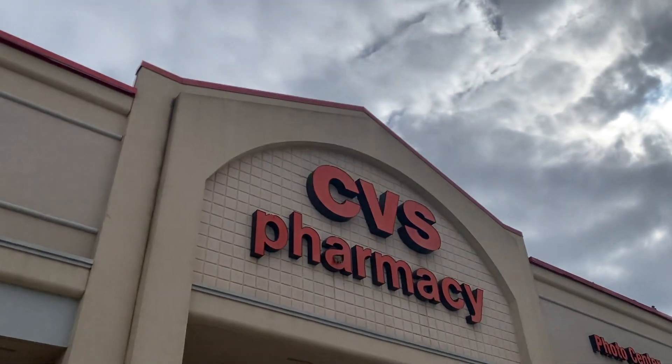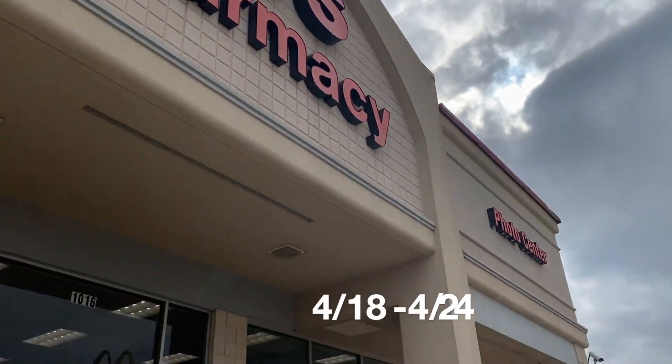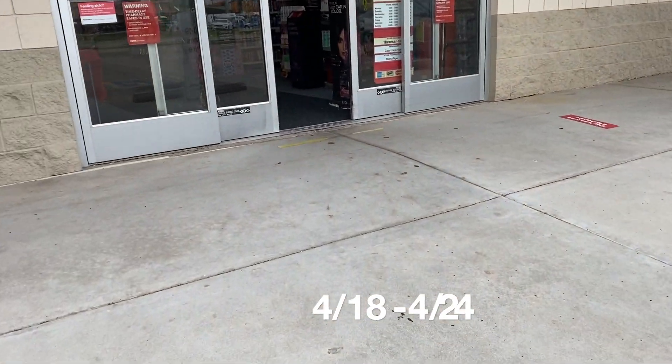Hi everyone! I'm super excited to be sharing with you the best deals going on at CVS right now. This is for the week of deals from April 14th until April 28th. I did just upload my Walgreens video — I just got back from Walgreens, so you guys can check out the best deals happening over there as well.